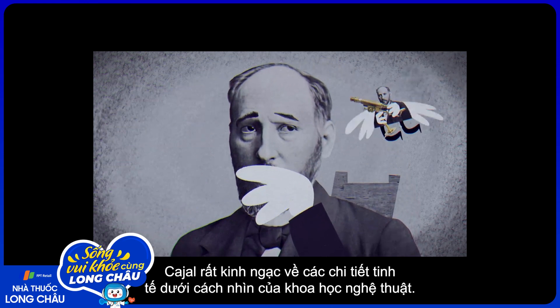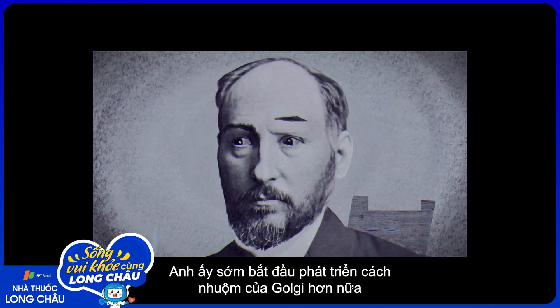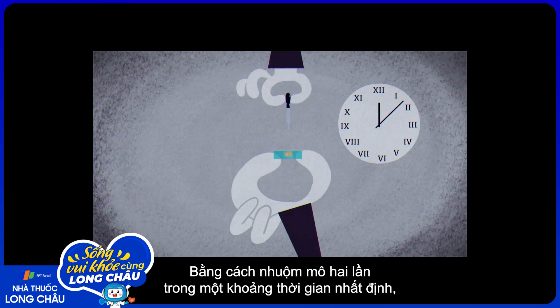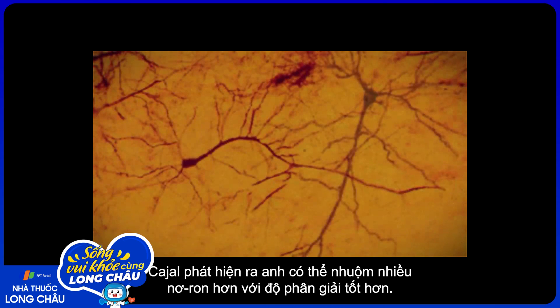Both as a scientist and an artist, he soon set out to improve Golgi's stain even further and create more detailed references for his artwork. By staining the tissue twice in a specific time frame, Cajal found he could stain a greater number of neurons with better resolution.